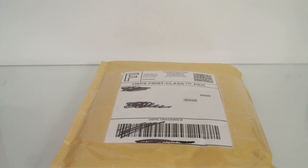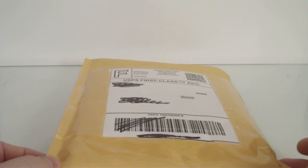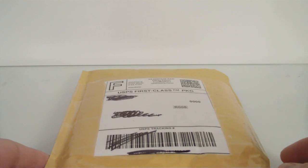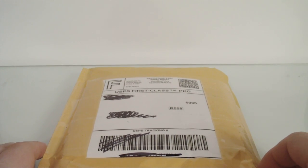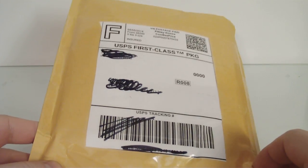Hey everyone, DaveSportsCards here, back with a mail day. I've got a package here. I joined a BGS group submission on Freedom Cardboard and I submitted — I think it was 4 cards for 20 day service and 1 card for 10 day service. This is the 10 day service, I just got this back, so I figured I'll show it to you guys.